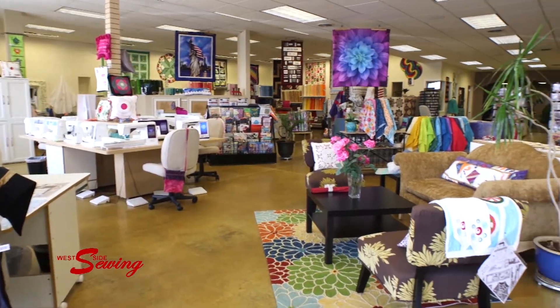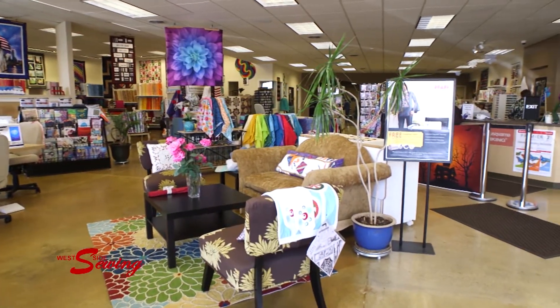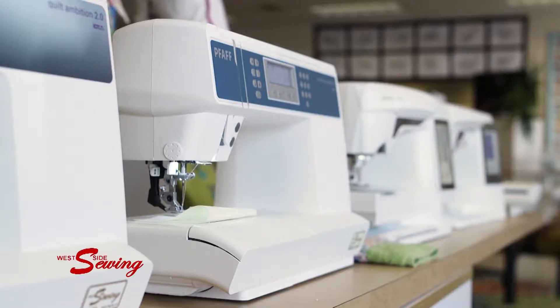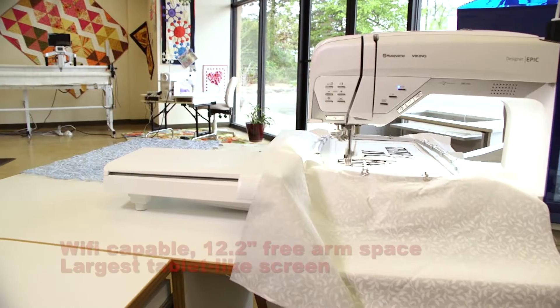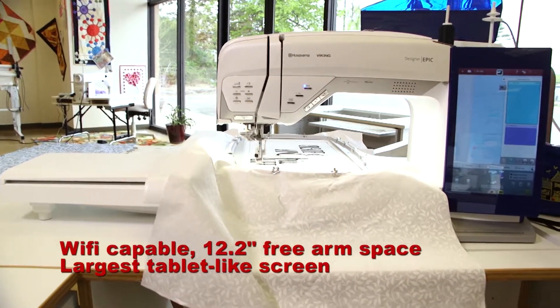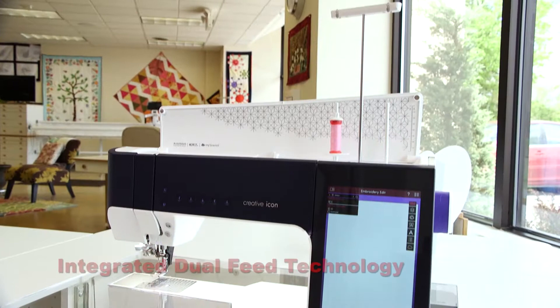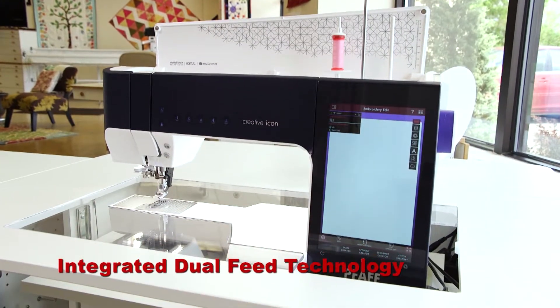At Westside Sewing, creativity is easy. You can quilt, sew, and embroider with ease using your Husqvarna Viking or Pfaff sewing machine. From Viking's exclusive sensor system, sewing advisor, and first-ever smart machine to Pfaff's original IDT system, Westside Sewing will have you sewing in no time.